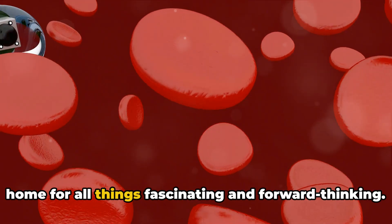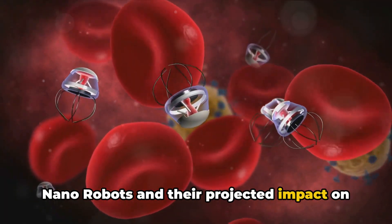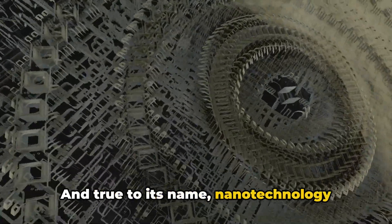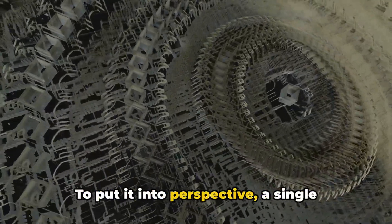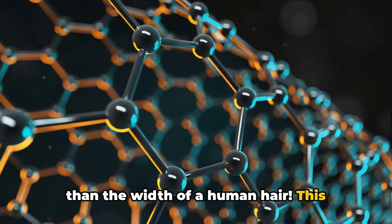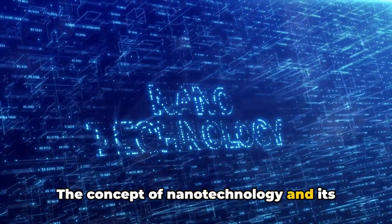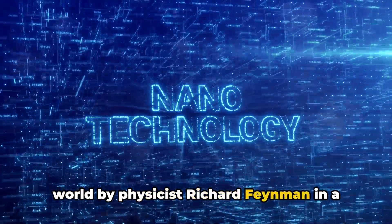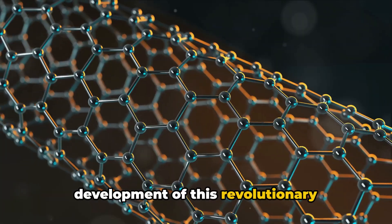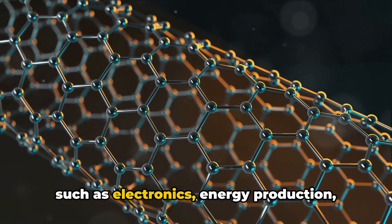Hello, welcome back to our channel, your home for all things fascinating and forward-thinking. Today we're delving into a topic straight out of a science fiction novel: nanorobots and their projected impact on medicine by 2050. The term nano comes from the Greek word nanos, meaning dwarf. Nanotechnology operates on an incredibly small scale — a single nanometer is one billionth of a meter, about 50,000 times smaller than the width of a human hair. The concept was first introduced by physicist Richard Feynman in a talk titled 'There's Plenty of Room at the Bottom' back in 1959. Since then, we've seen this revolutionary technology develop from material science into electronics, energy production, and medicine.